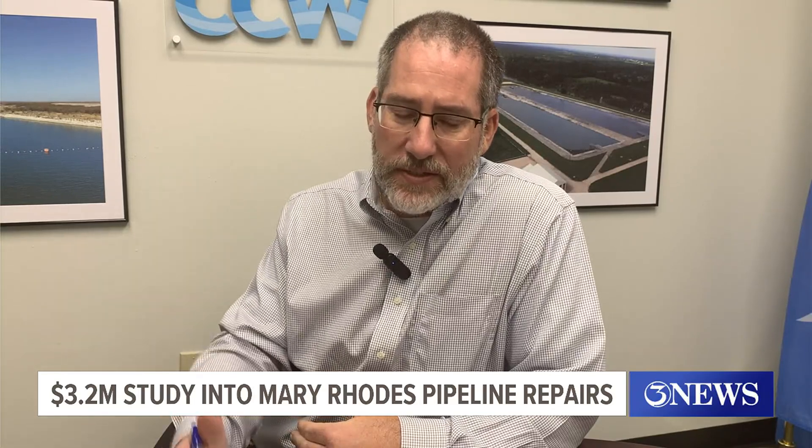We're not anticipating a replacement. The pipeline is in use — it's operating, it's running. We're just following through with our due diligence to make sure that we're properly maintaining and addressing any issues that we may uncover.